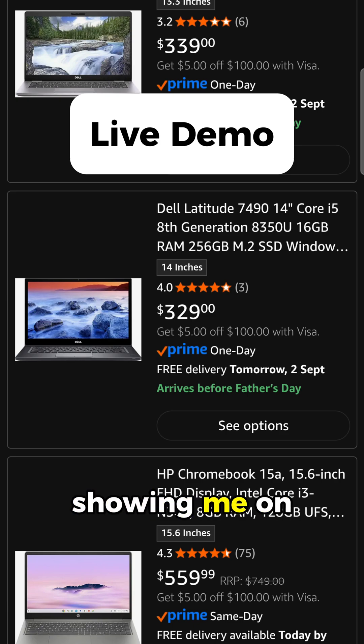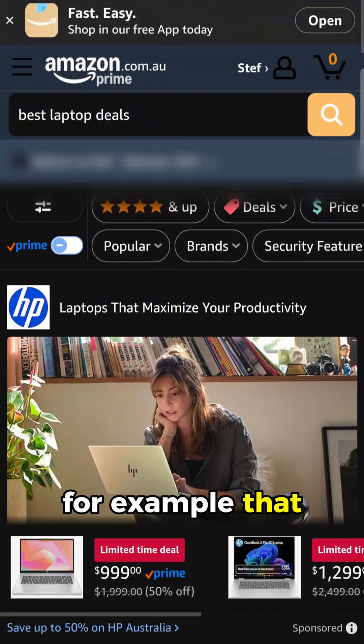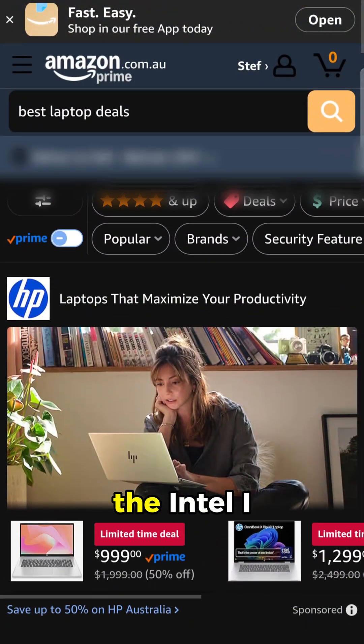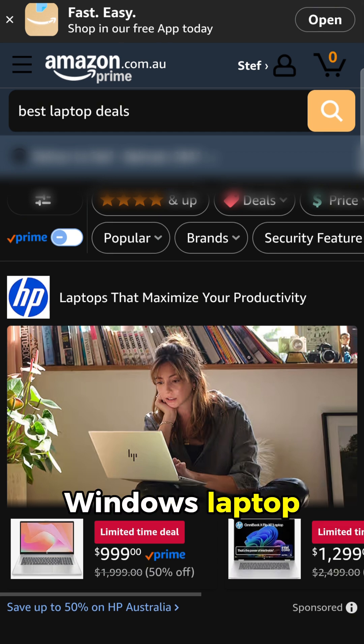Looking at what you're showing me on Amazon, I can see a few options that stand out. For example, that Dell Latitude 14-inch with the Intel i5 and 16 gigs of RAM at around $449 looks like a pretty solid deal, especially for a Windows laptop.